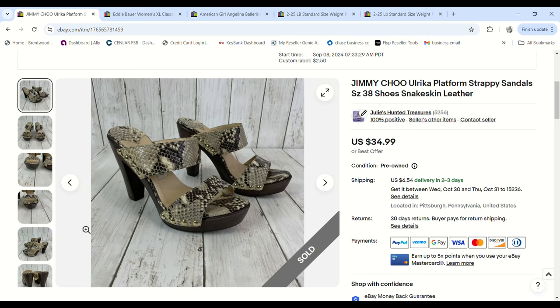These Jimmy Choo shoes — Justin picked them up at a garage sale. He got four pairs of shoes total that day for $10, so they had a $2.50 buy cost. They sold for $28.99 and we made a $21.57 profit.